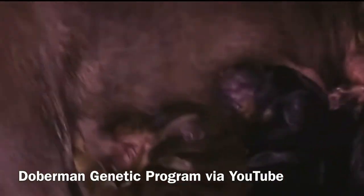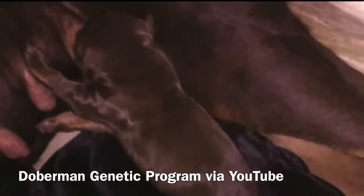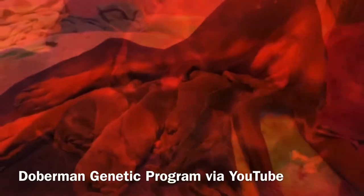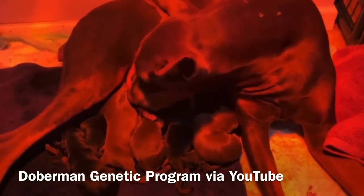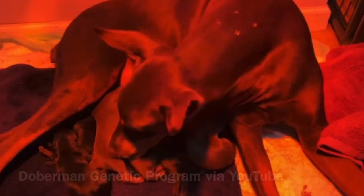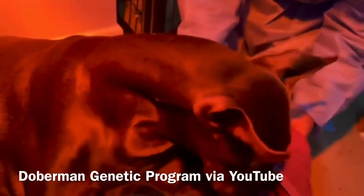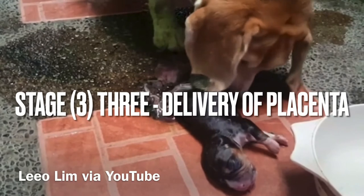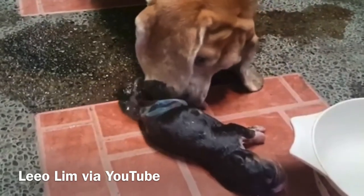During stage two, vaginal discharge can be clear, serous to hemorrhagic, or green. Typically your girl will continue to nest between delivery of puppies and may nurse and groom neonates intermittently. Panting, not eating, and trembling are usual characteristics displayed during stage two. Stage three is defined as the delivery process of the placenta.